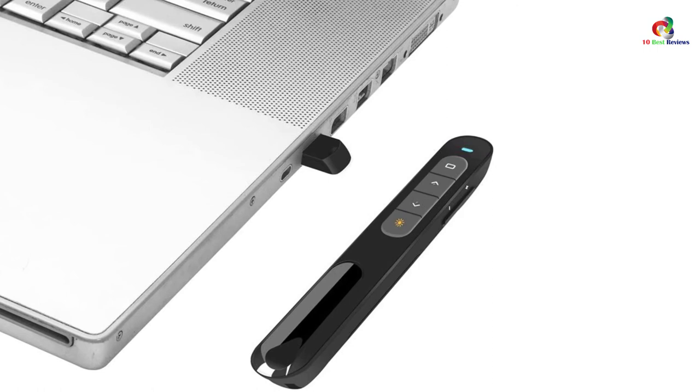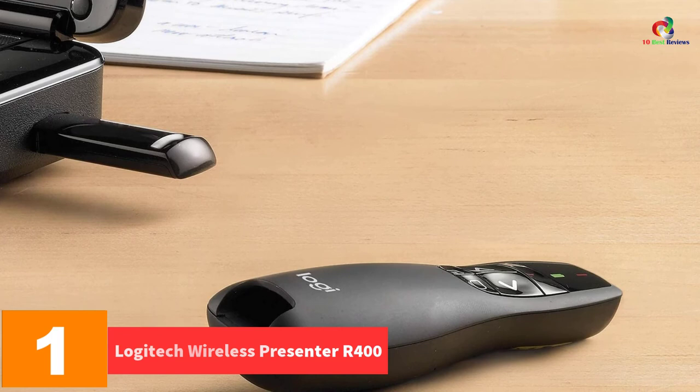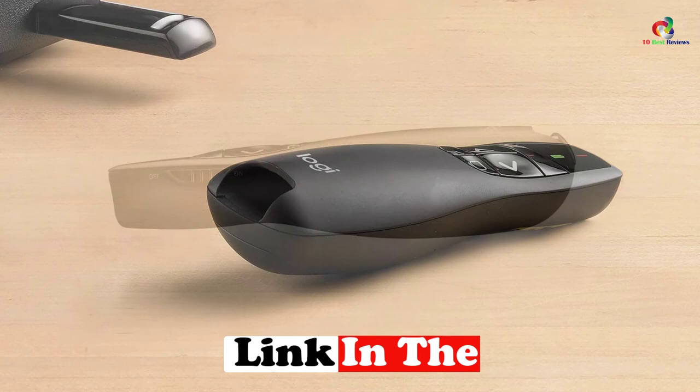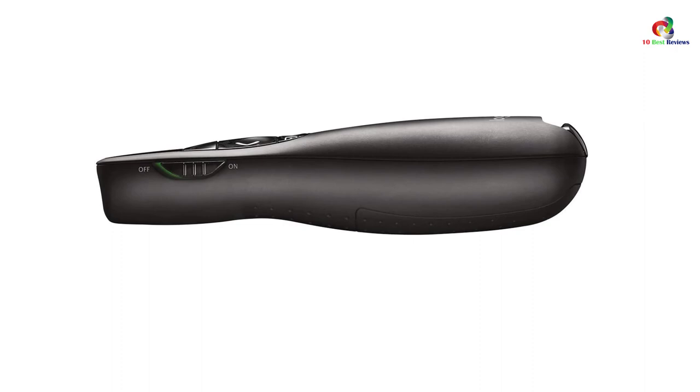And finally at number 1, we have the Logitech Wireless Presenter R400. This premium wireless presentation clicker not only boasts all the functions you need but also an exceptional look. Besides offering all the handy features you'll find on other models, its premium feel and look makes you stand out in an executive boardroom.